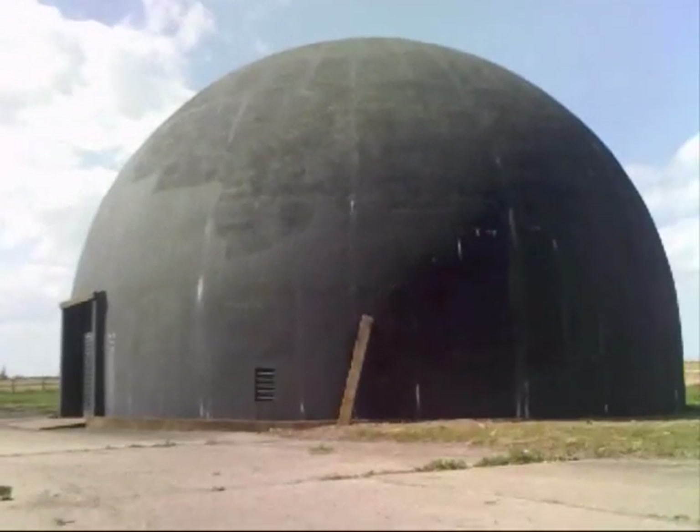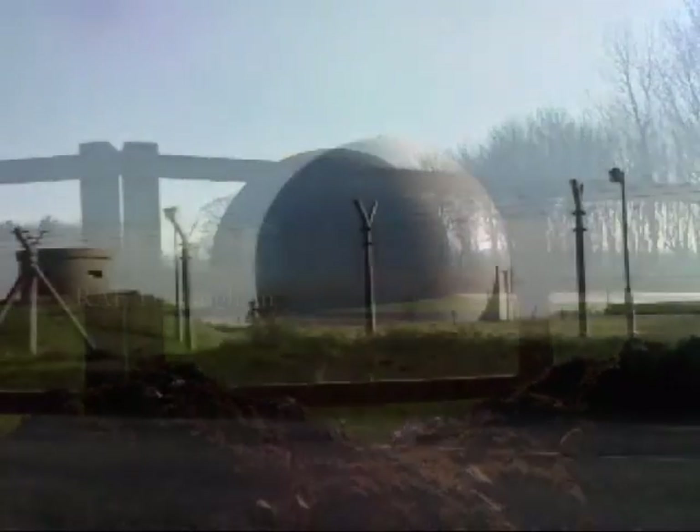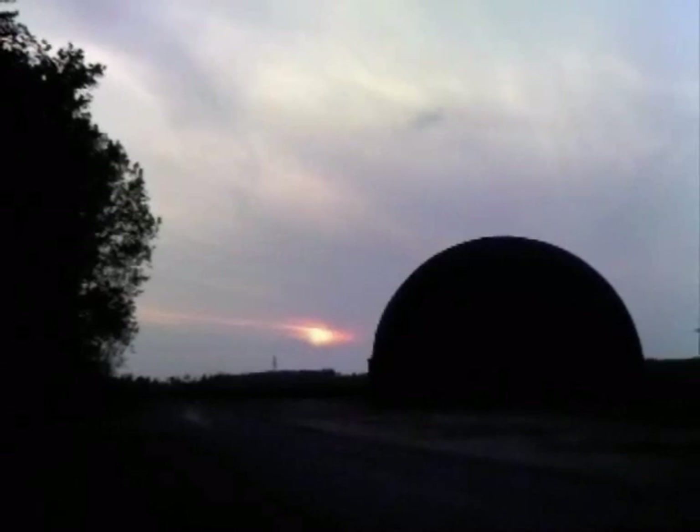Did aliens really land at Langham, hopping down the local for a pint? Was it an early predecessor of the Ray Dome at Trimmingham? Or was it an Astrodome training soldiers in nighttime navigation?